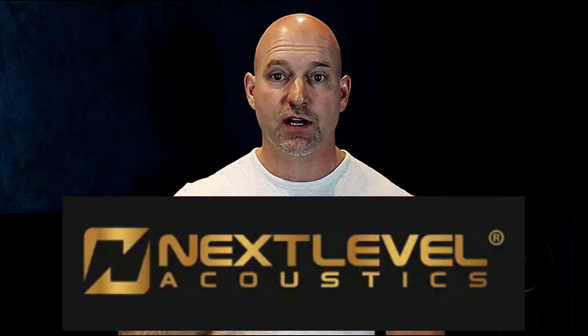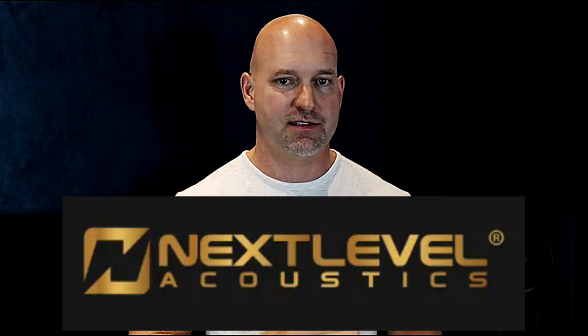I've just become a dealer for Next Level Acoustics. In this video we're going to talk about what led me to that decision — from someone who has been a die-hard Triad fan, I still am — but what led me to add Next Level Acoustics. Welcome back to Home Theater Guru. Today I've got something to share: we're going to be carrying a new line of speakers.